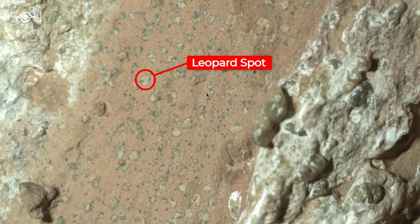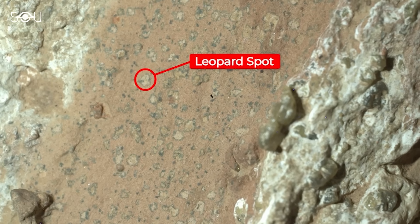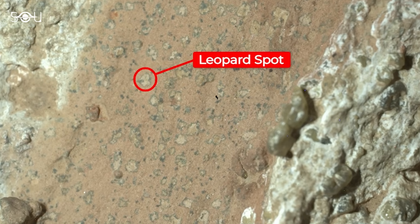Adding to the intrigue, Perseverance observed small, millimeter-sized marks surrounded by black rings that resemble leopard spots.